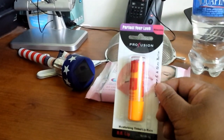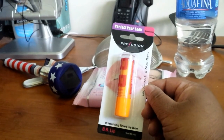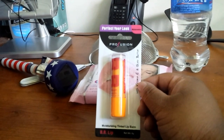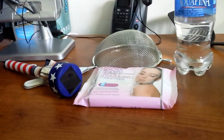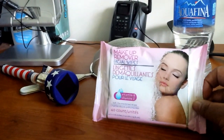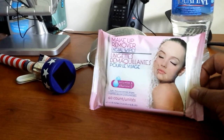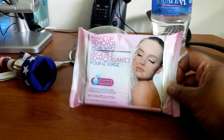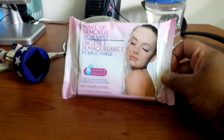I found the Profusion BB lip moisturizing tinted lip balm in watermelon — I'm gonna try it out. I also got some makeup remover wipes. I just picked them up because it was hot in the store and I was sweating and knew I'd want to wipe my face down. They serve the purpose and you get 40.